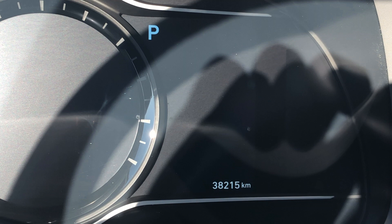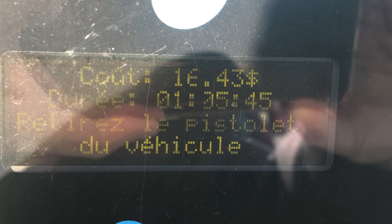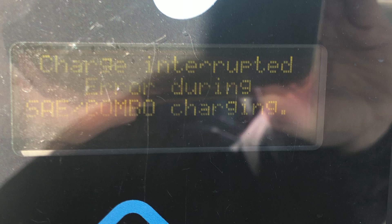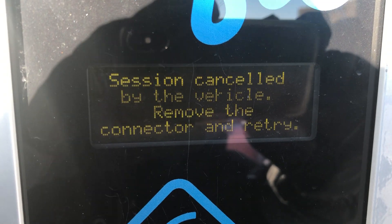I knew the battery wasn't fully charged because my limit was set to 80%. So I got out of the car, I checked the charging station, and that's the message I could see — it simply says there was an error charging. I tried a few times to restart the charging, and the charger was saying that the car had canceled the charging session.